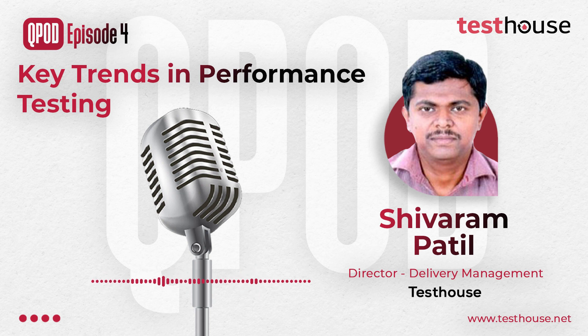With that, we are winding up this episode. Thank you Shivaram for enlightening us on performance testing and sharing your insights. Thank you all for listening, and we will be back with another episode.